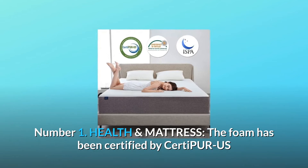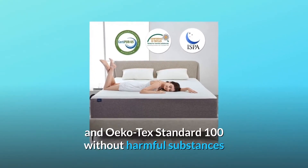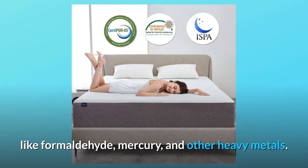Number 1: Health and Mattress. The foam has been certified by CertiPUR-US and OEKO-TEX Standard 100, without harmful substances like formaldehyde, mercury, and other heavy metals.